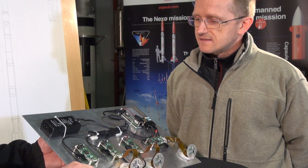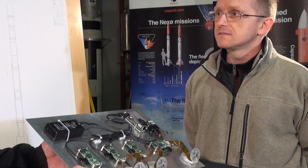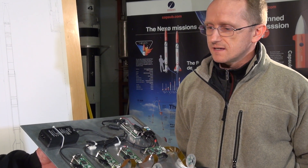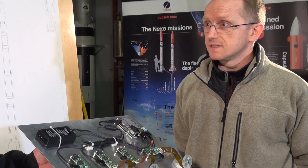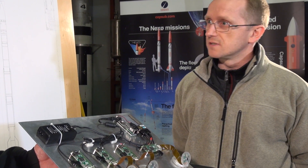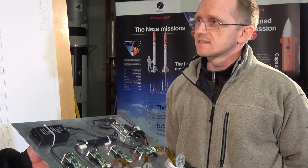Well, this is an engineering prototype for the video downloading system that we are building for the Nexo 2 flight this summer. We have made this as a proof of concept and also to develop the software and do a lot of functional testing. So this is not the flight hardware — this is just something we use for testing.